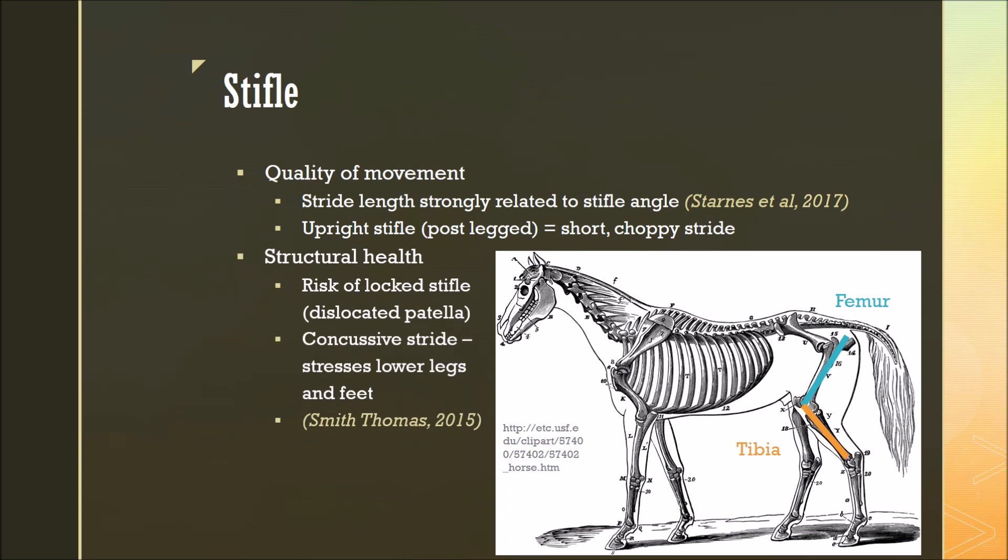In terms of structural health, if a horse has an upright or post-legged stifle, they're actually at a higher risk of locking their stifles, which is when they dislocate their patella, or the kneecap, and the stifle is actually locked in place in a straight formation. Additionally, if a horse has an upright stifle, they'll have a more concussive stride, which can stress the bones and joints of the lower legs and feet.